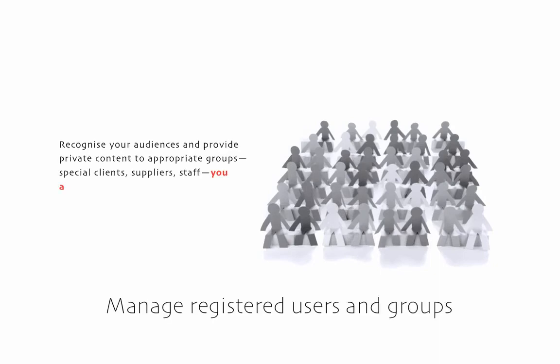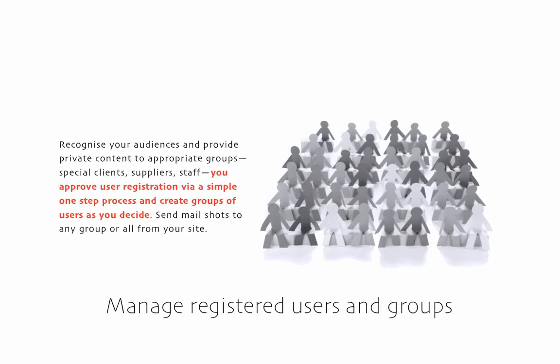One of the most powerful features is user and group management. This includes simple user registration, read and write access to site sections by user groups, and mailing any mix of groups directly from the site.